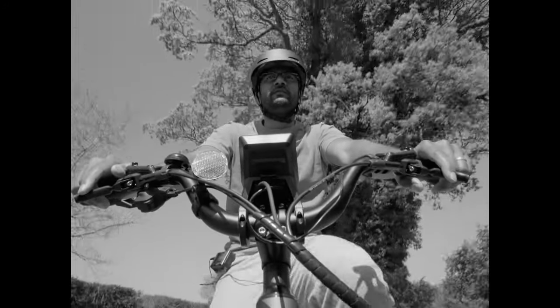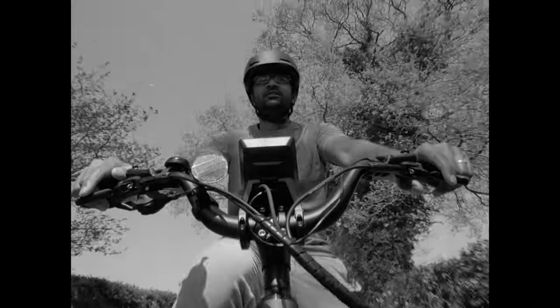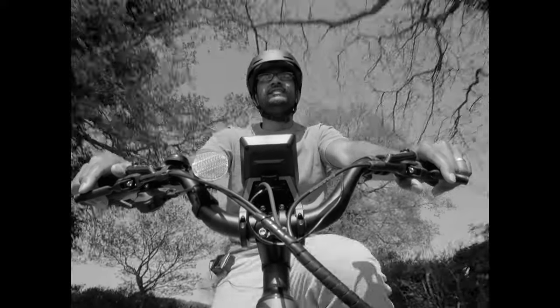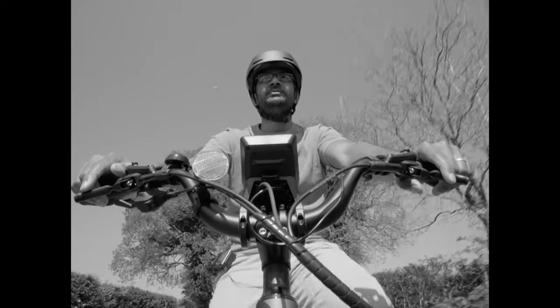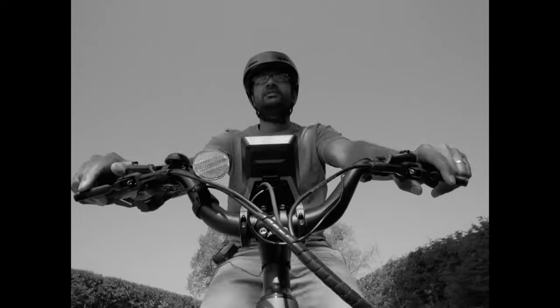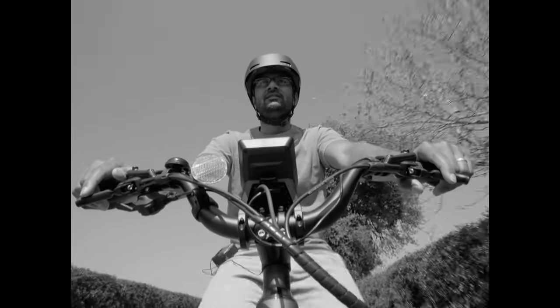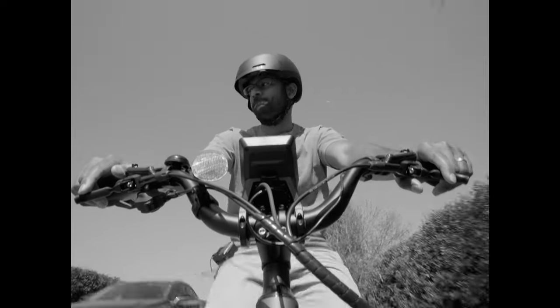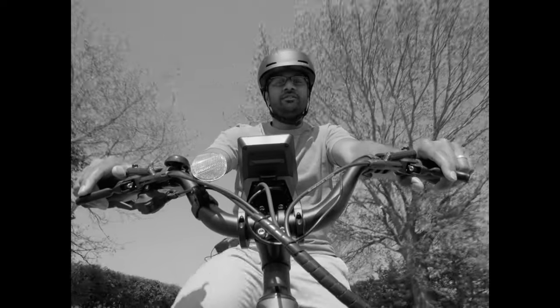Once a year for a few weeks, the bluebells are in full bloom here in the UK. The nature of the bluebells is such that they don't like change or being disturbed, and it's the ancient woodlands where the ground has been undisturbed for decades, even centuries — that's where they usually pop up.